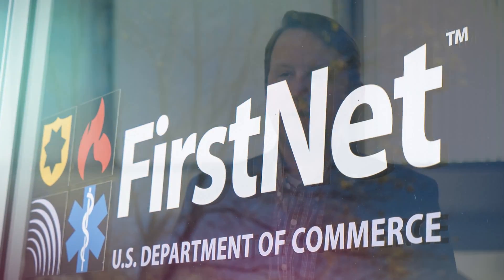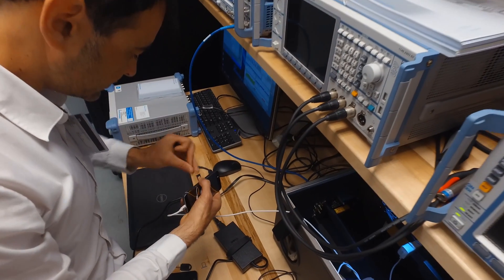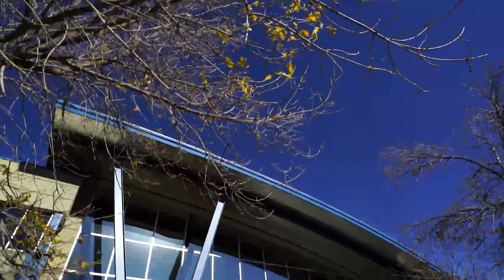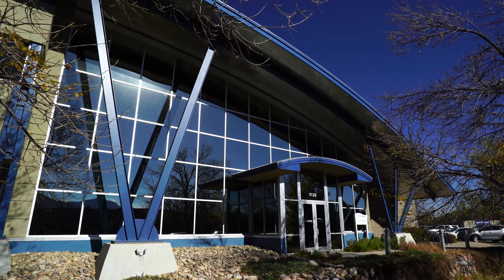FirstNet Lab is the verification mechanism for what we're deploying as part of the Nationwide Public Safety Broadband Network. We want to ensure that the features and life-saving functions that this network will provide to public safety have been thoroughly tested and are ready for public safety's use before they go into the network. The team delivered and constructed the lab under budget and ahead of schedule.